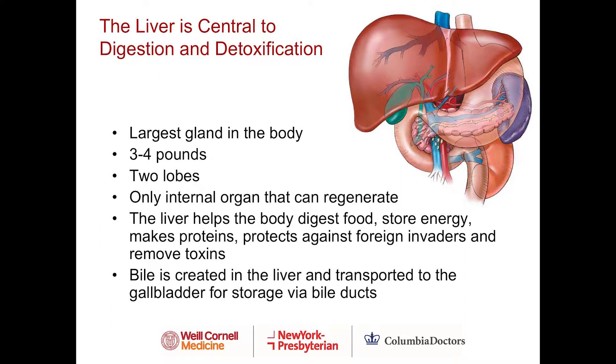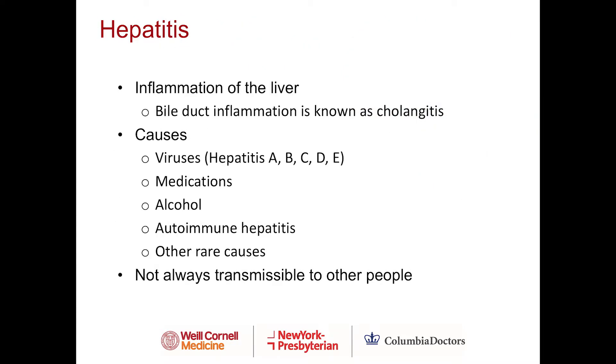Bile is created in the liver and is transported to the gallbladder for storage via bile ducts. The bile ducts are important as we will talk about the diseases PBC and PSC. Hepatitis is inflammation of the liver. Conversely, bile duct inflammation is known as cholangitis.